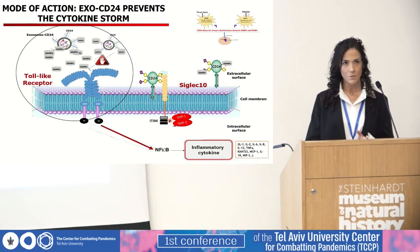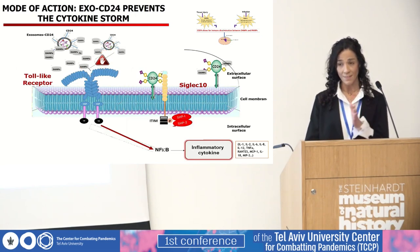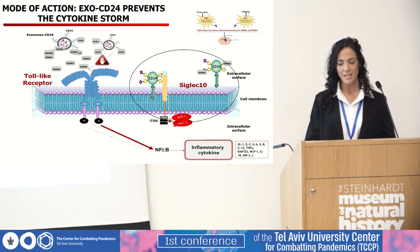Pattern recognition receptors, such as Toll-like receptors, bind both DAMPs and PAMPs and trigger the inflammatory response. However, the binding of CD24 to those DAMPs actually prevents them from binding to the Toll-like receptor and therefore inhibits the activation of NF-κB, which is a key signaling pathway in the secretion of cytokines and chemokines. Another distinct class of pattern recognition receptors are the Siglec family, which regulate immune cell functions. Siglecs can recognize and bind sialic acid-containing structures, and CD24 has a sialic acid located on its terminal region.